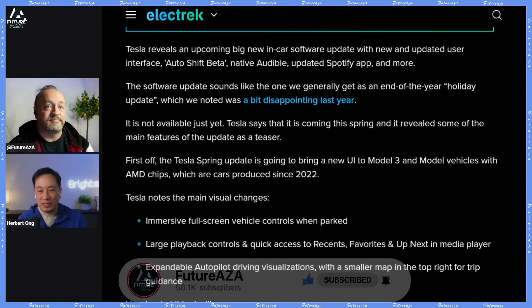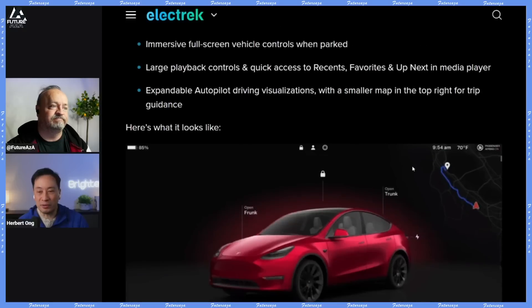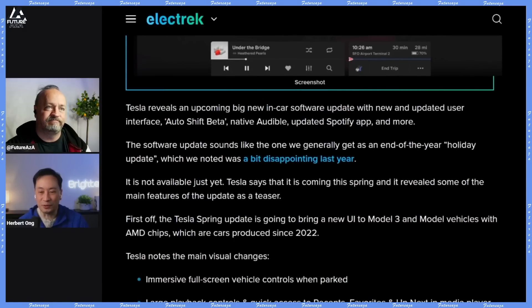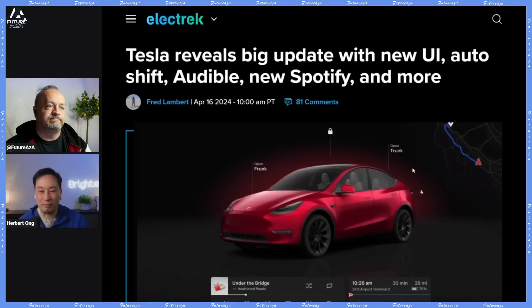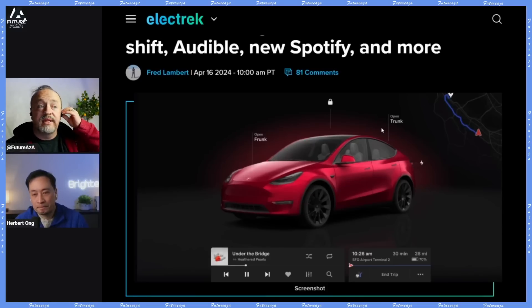There are a few things here I was really excited about, but the key thing is when you look at these features you've got to find out which cars they apply to and which they don't. I've got an old 2020 Model 3, and there are a few I was so excited for that won't be coming to my car. The main one is the auto trunk — we'll talk about it — but it turns out it's for 2021 Model S and X and the new Model 3s.